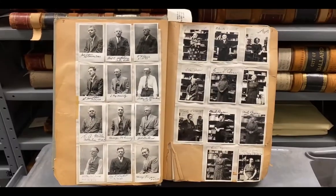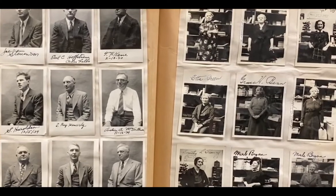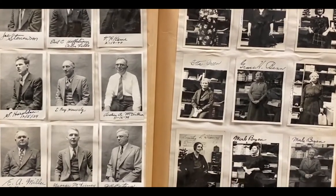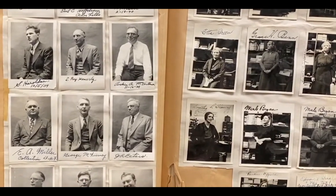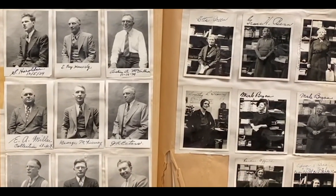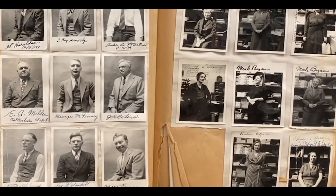We have some scrapbooks in our collection. This one was put together by a City Light employee, and here he's got a lot of photos of his co-workers taken in the office. It's kind of neat to go through and see some of the workers at the time who aren't necessarily documented at length in the more official records.